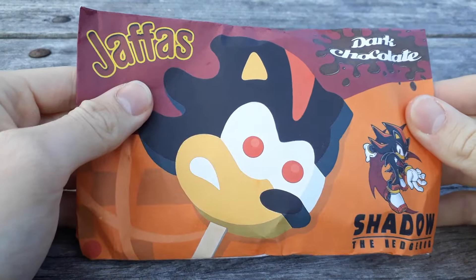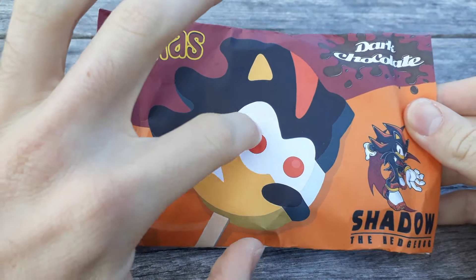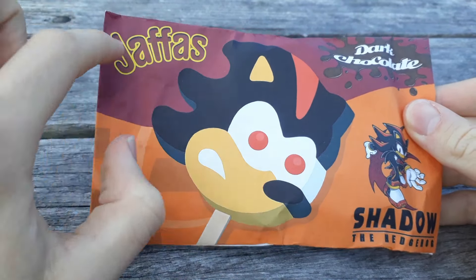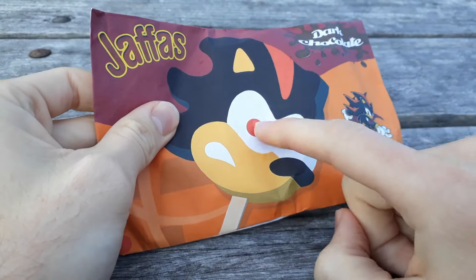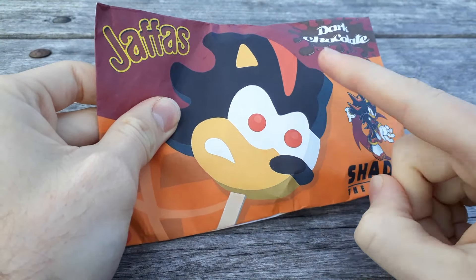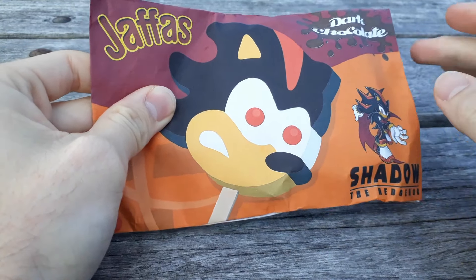Nothing like a Shadow the Hedgehog popsicle with Jaffers for eyes. If you don't know what that is, look it up. It's an Australian New Zealand company that makes chocolate balls with orange coating around it. They're actually red in colour, but it's a chalk orange flavour.